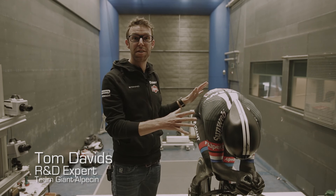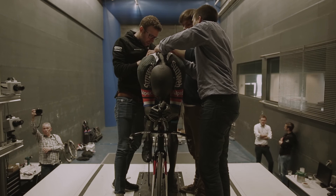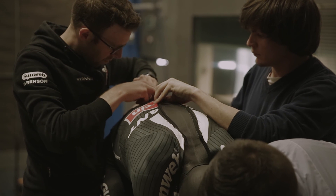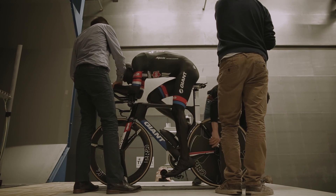We have Tom now in his TT position in a model, so we don't have to travel around the whole world to look for wind tunnel testing — we have the 3D print and we can do every test we want. So now it's not just for the suit: we can test helmets, we can test everything.